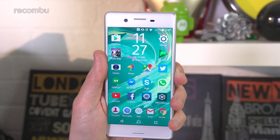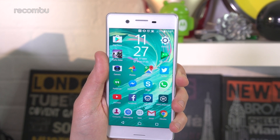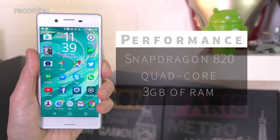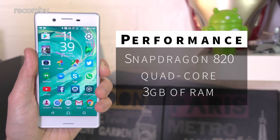Rumours suggest that this latest X member will come packing a full-HD 5.1-inch screen, making it a tad larger than the 5-inch Performance. We're also expecting a Snapdragon 820 processor, backed by 3GB of RAM, which should make for smooth everyday performance.